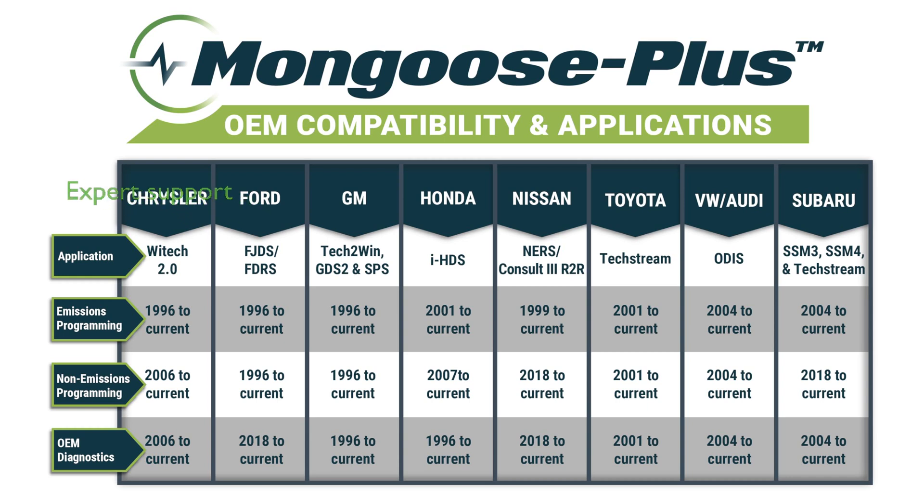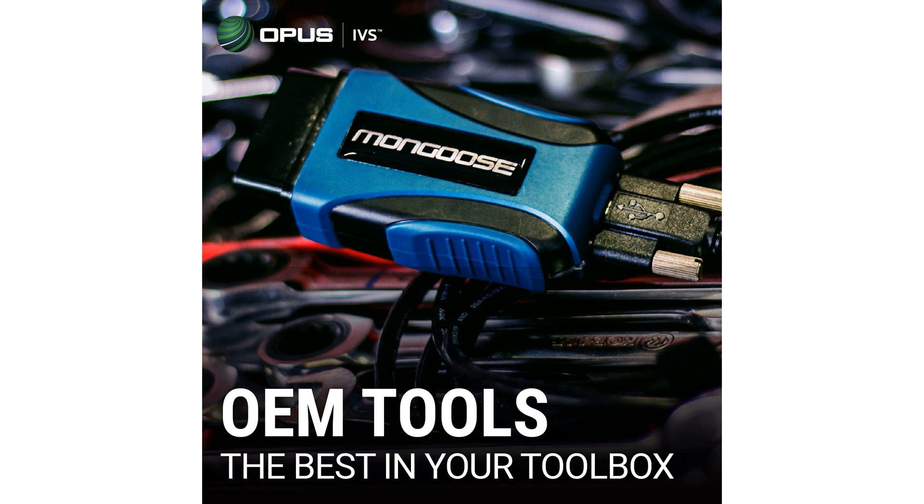Expert product support is available, staffed by technicians who are knowledgeable in vehicle repair and J2534 pass-through applications, providing reliable assistance for technical setup questions.